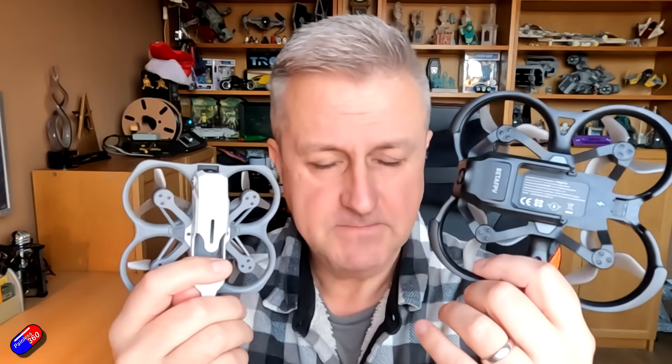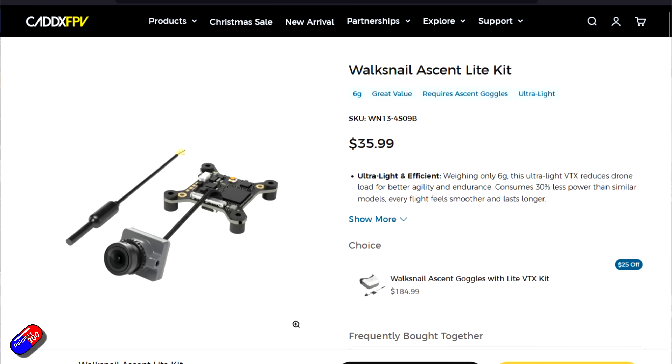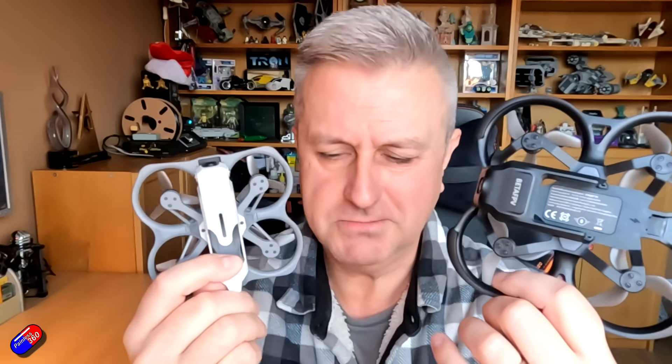Although the goggles have come down a lot recently — with things like the Ascent system and the new BetaFPV system — the goggles are a lot cheaper. It's the fact that the air-side units with the Ascent system are $36 for the VTX Lite. But I think we're going to see some changes — I'll talk about that in a minute.